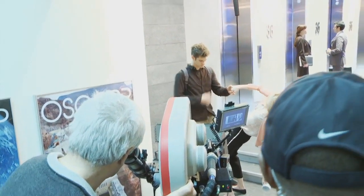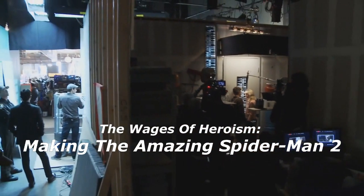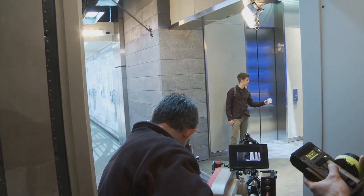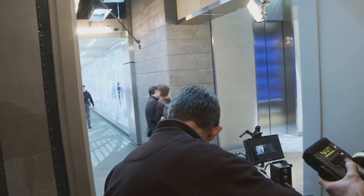As for the extra documentary and behind-the-scenes we mentioned previously, it will be called The Wages of Heroism: Making The Amazing Spider-Man 2, and it will include more than 60 minutes of immersive features detailing the heroic efforts needed to bring the film to life.